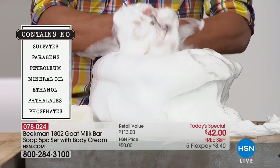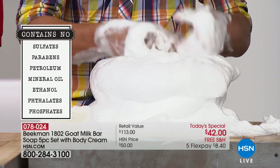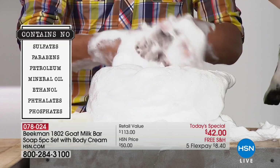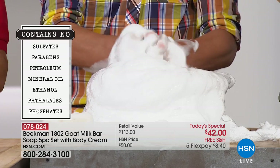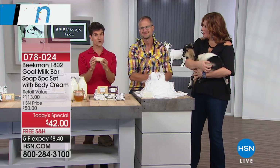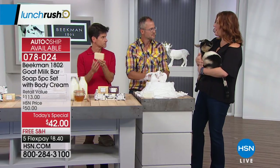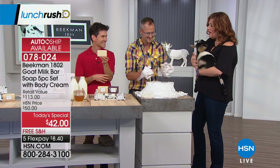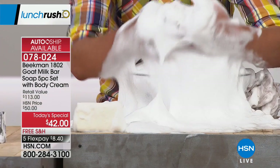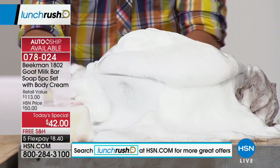When you start using the goat milk, you will notice the difference after the very first use. You will find that you use less cream — even if you're not using our creams and lotions, whatever cream or lotion you're using, you'll use less of it because the goat milk soap in and of itself is so moisturizing and hydrating. I found that even the first time I used it, I finally got what they were talking about — when I get out of the shower, my skin is soft, supple, and it glows.